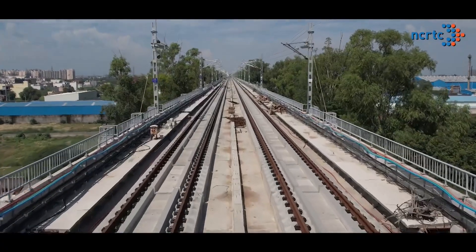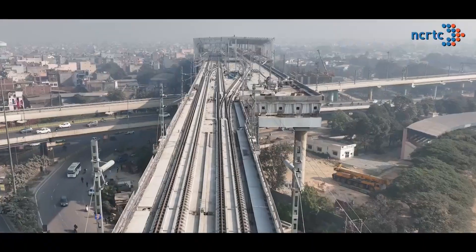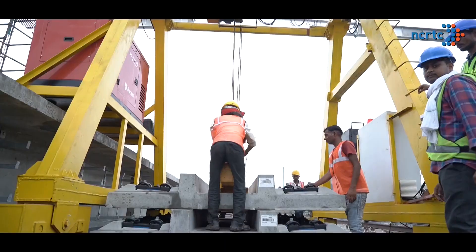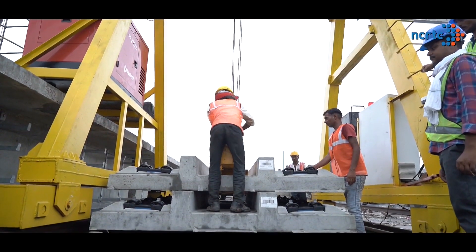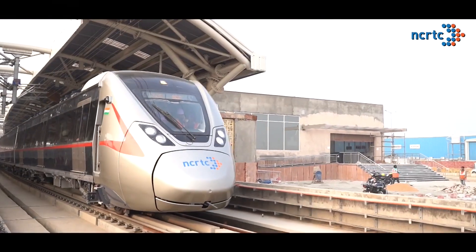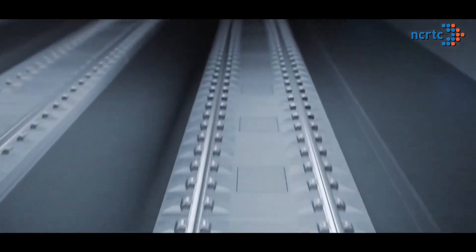We are using a very pioneering track technology called Ballastless Slab Track Technology, coming to the country for the first time. NCRTC engineers have adopted the technology and are helping Indian contractors in implementing it at the site. This slab track technology has proven effective for both elevated and underground railway alignments.